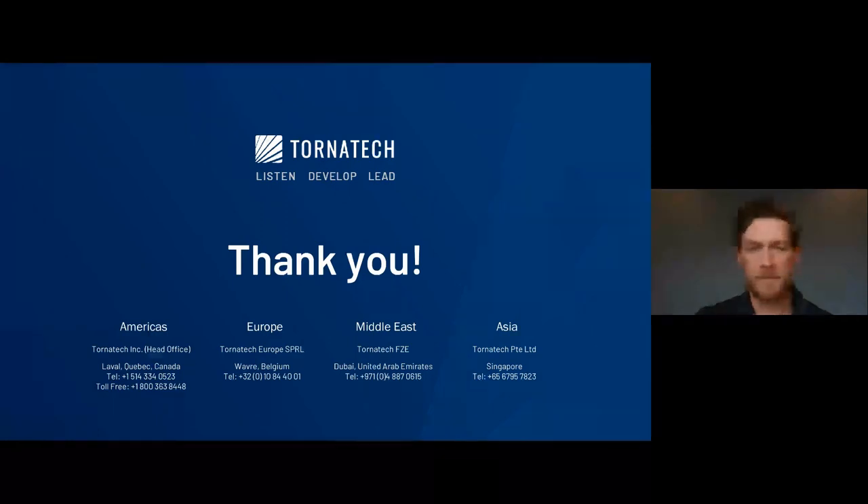That's it for the presentation. We covered the electrics, the diesels, and the jockeys. If there are any questions, we'll have a Q&A following this. Thank you very much for watching — hope you enjoyed the presentation. Now let's get started with the question and answer period.